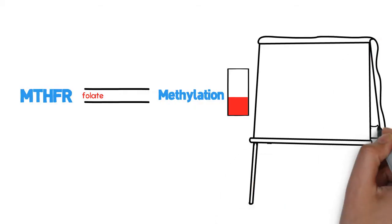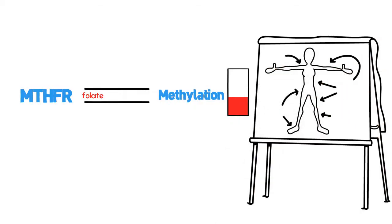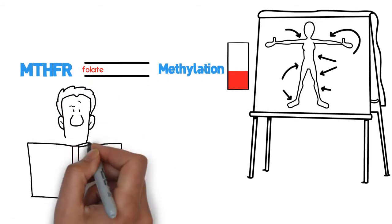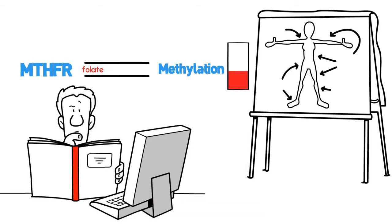Methylation is required for virtually every process in our body, therefore affecting numerous health conditions. In fact, in many studies, researchers have found that MTHFR is linked to a variety of conditions. Below is a partial list in alphabetical order.